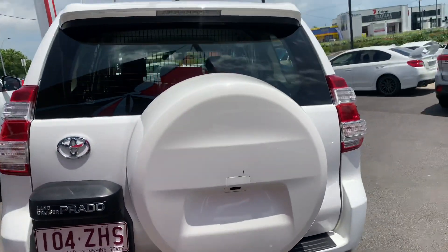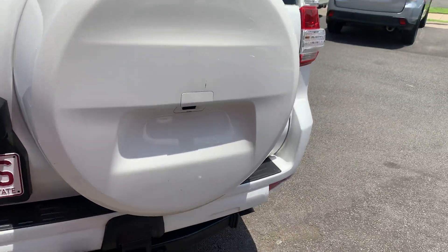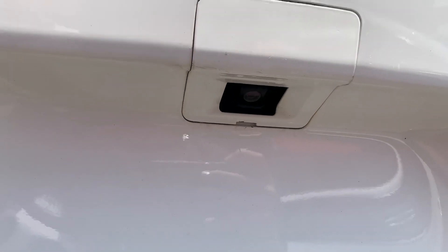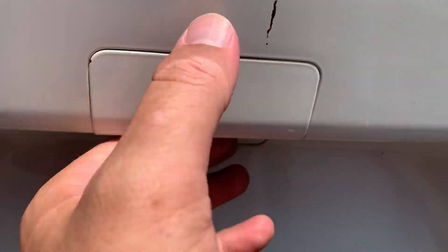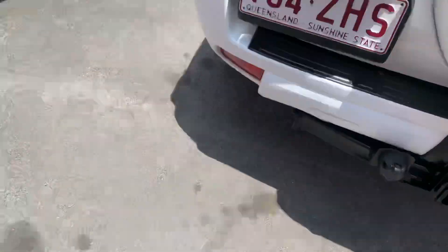Coming around the rear of the vehicle — spare wheel on the back with the cover. Do also have your reverse camera built into the spare wheel. A little bit of bird dirt, a couple of scratches, things like that on the back here. Nothing too bad.